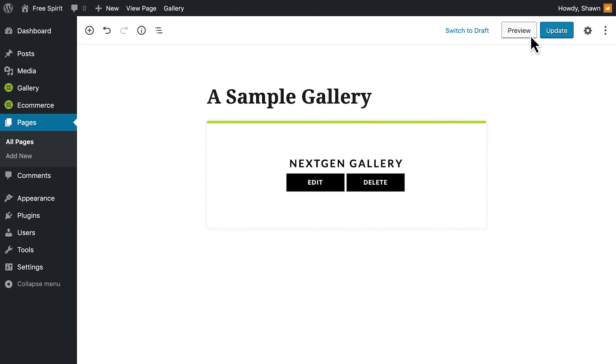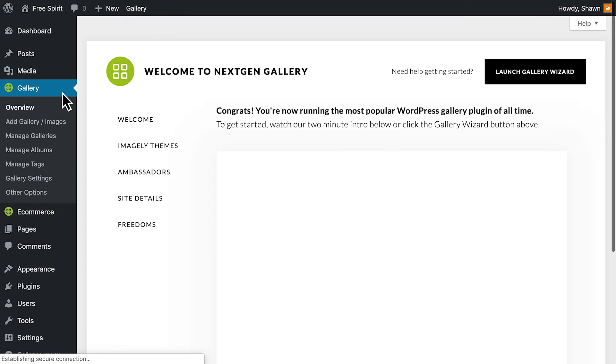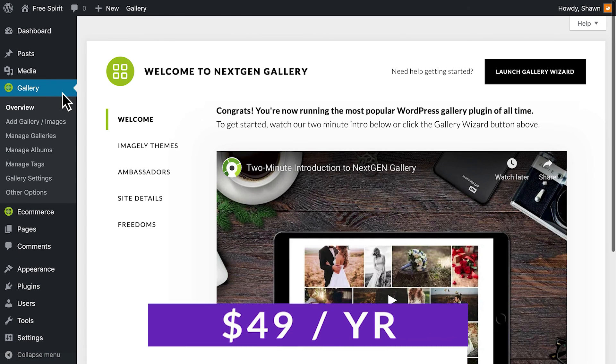NextGen Gallery could be perfect for you if you're an advanced user, a photographer or an artist who wants to sell your work, or you're interested in a highly customizable feature set. Pricing for NextGen Gallery is free, with premium plans starting at $49 per year.